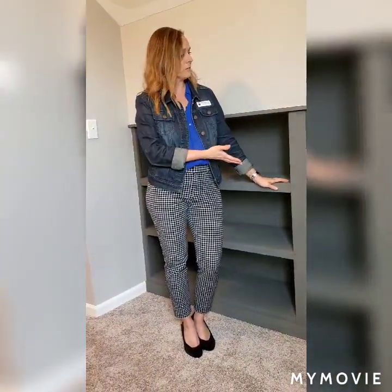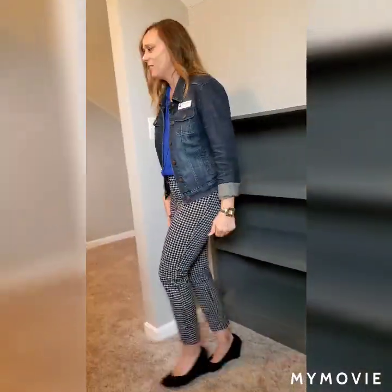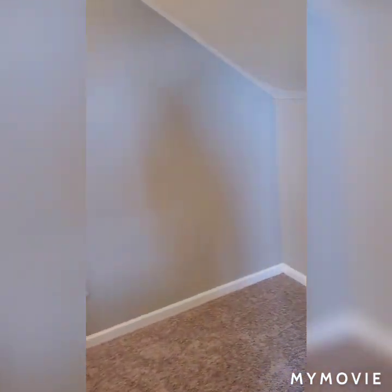Well here we are on the second floor of the home. You'll see as you come up the shelving that is built in — very convenient to have. We have a nook over here, another area to use however you would like. Maybe a desk would be perfect right here, or a chair with a reading lamp.